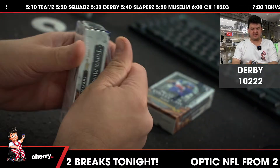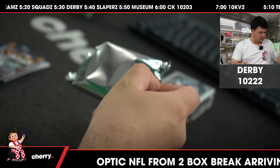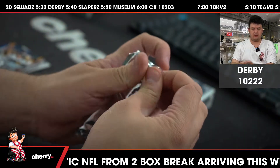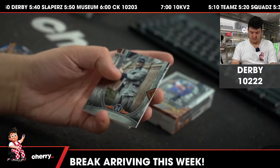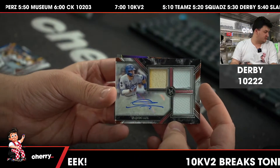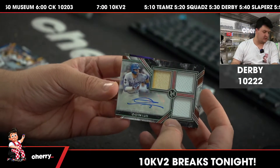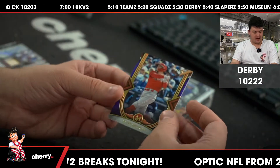Has anyone here been through the process? Honus Wagner, Ted Williams, Roberto Clemente, and Gavin Lux for the Dodgers. Purple to 99, Rhys Hoskins.